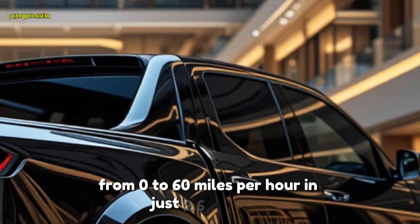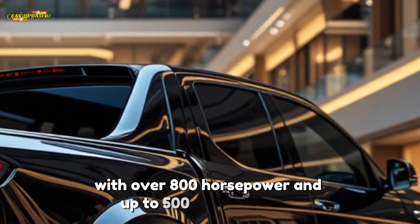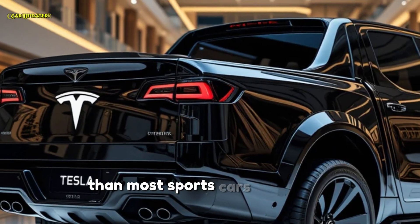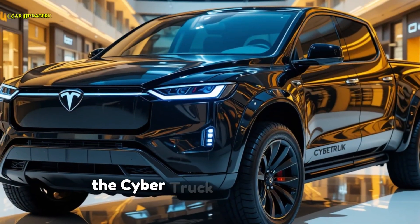The tri-motor setup goes from zero to 60 miles per hour in just 2.6 seconds, with over 800 horsepower and up to 500 miles of range, making this truck faster than most sports cars. And if you're a towing enthusiast, the Cybertruck can tow up to 14,000 pounds.